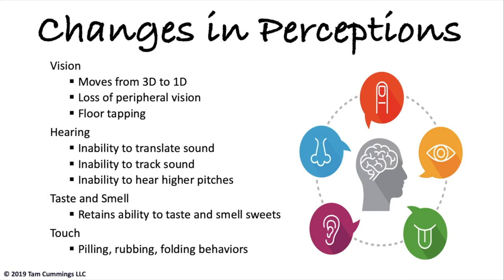Tactile sensation — touch — remains the sense that is there until the end of life. So even at the very final part of the disease, your loved one still understands and needs human touch. If your loved one is on hospice care, the hospice nurses will show you how to do hand massage and foot massage for them, so that they still have a feeling that all human beings need.